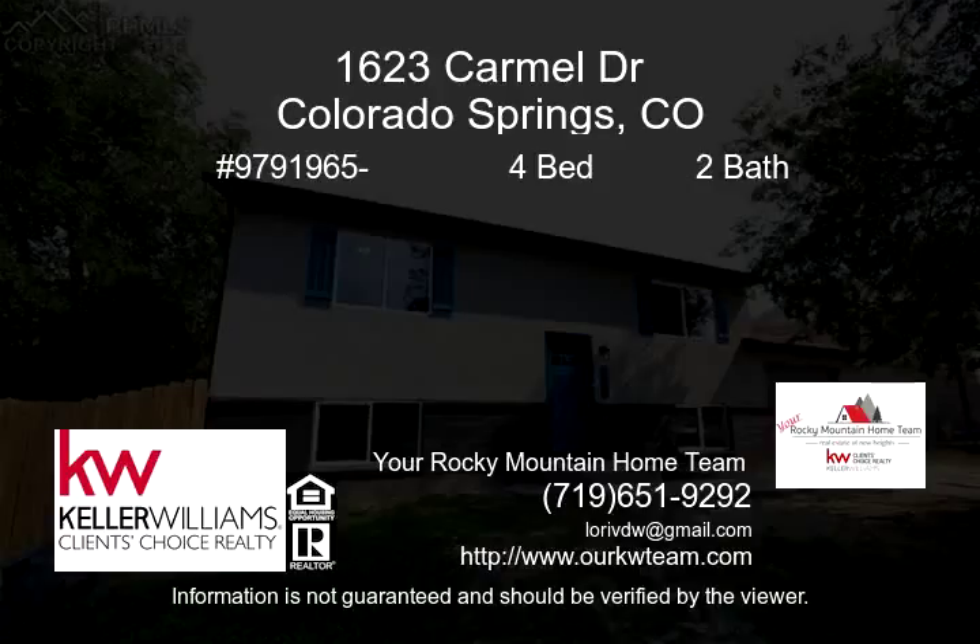Beautifully remodeled home. The exterior of the house has new paint, stucco, and new vinyl windows.